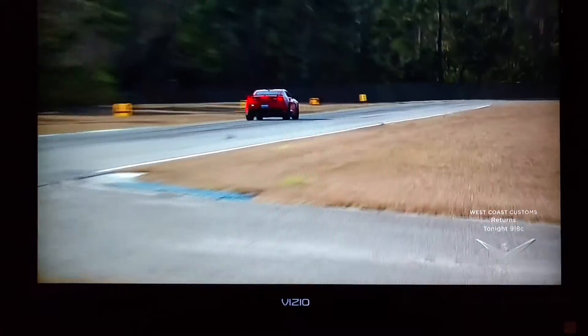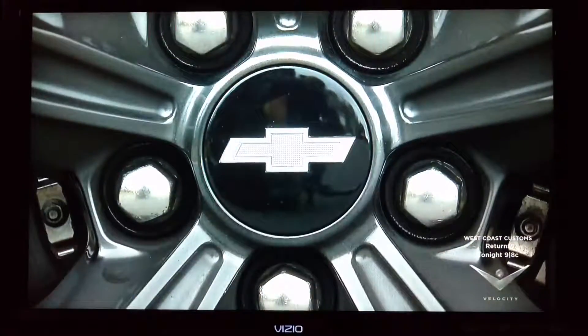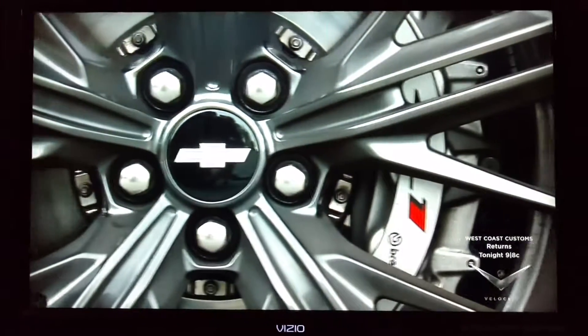Speaking of abuse, no track car is complete without some decent brakes, and the binders on the ZL1 offered phenomenal braking power. The six-piston Brembo...